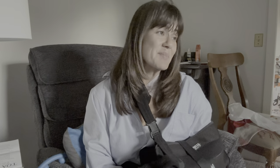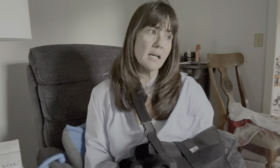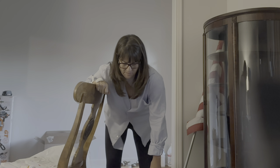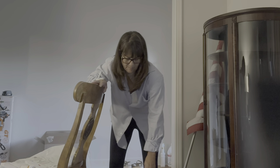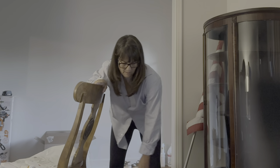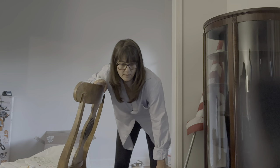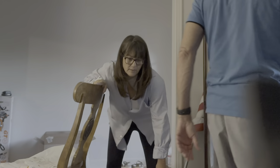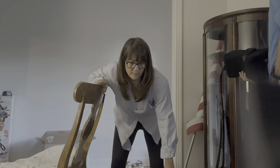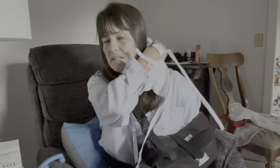Day one: no pain. One of the exercises my doctor gave me is to take off the brace, lean on a table or a chair, and have my hand hanging down so my elbow doesn't get stiff. Then I can rock my body — not moving my shoulder — just to keep that joint loose. I'm supposed to do that several times a day, starting today. After I film this video I'll try to do my first exercise.